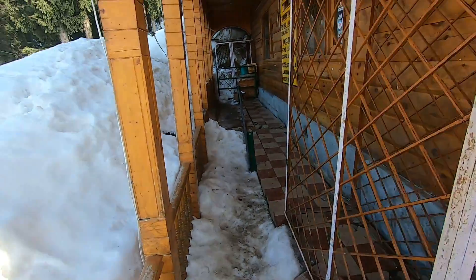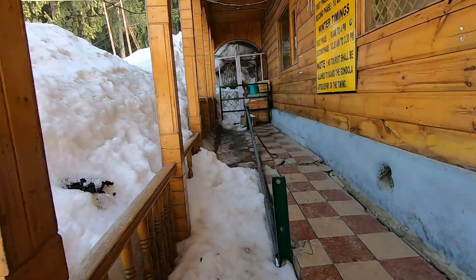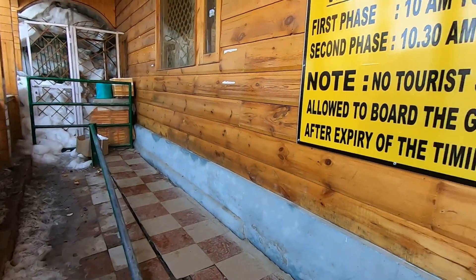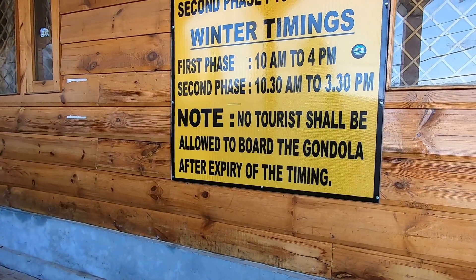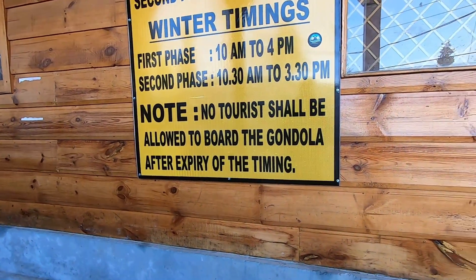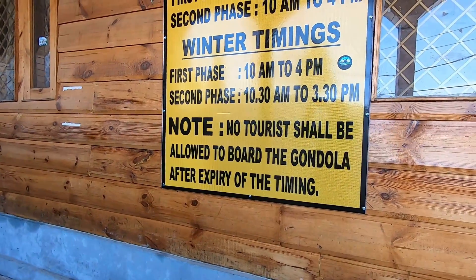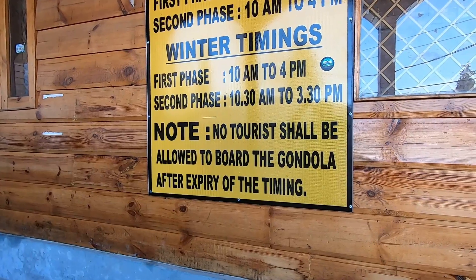Beware of touts offering you discounted tickets or jumping the queue. To avoid spending a long time booking a ticket at the counter, you can book tickets online. Tickets can also be booked from the official website of Gulmarg Gondola. We have given a link in our description on how to book tickets online for Gulmarg Gondola.